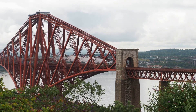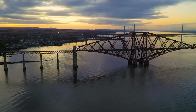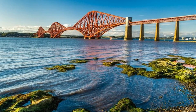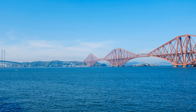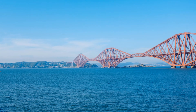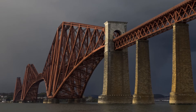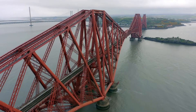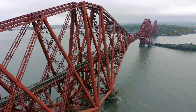The Forth Bridge, often hailed as a Scottish icon, stands as a testament to engineering brilliance and architectural beauty. Completed in 1890, this cantilever railway bridge spans the Firth of Forth in the east of Scotland. Its distinctive red colour and intricate design have made it a beloved landmark, not just in Scotland, but around the world. Over the years it has become more than just a bridge — it's a symbol of Scotland's industrial heritage and innovative spirit, continuing to inspire awe and admiration, connecting communities and capturing the imagination of all who see it.